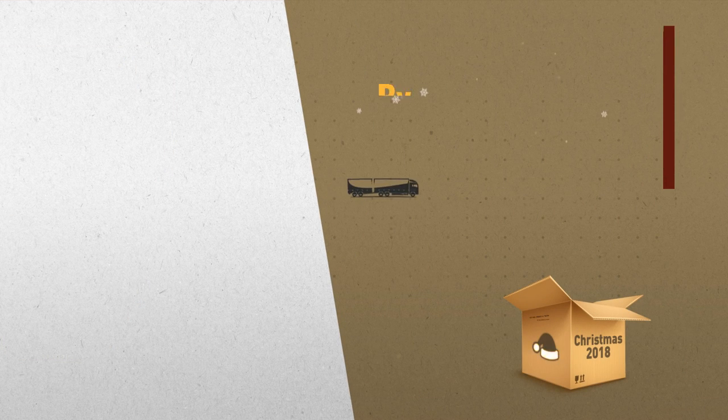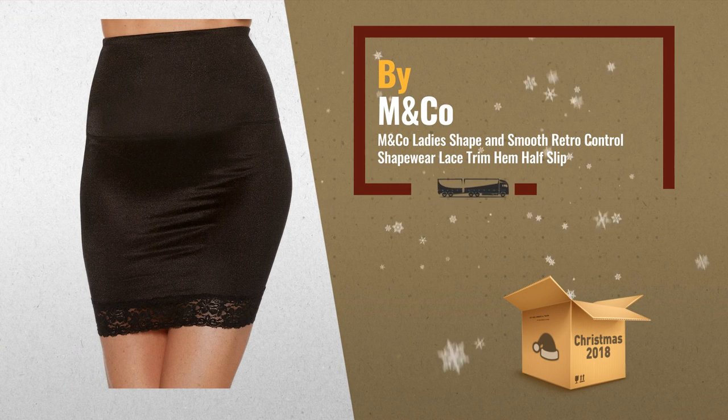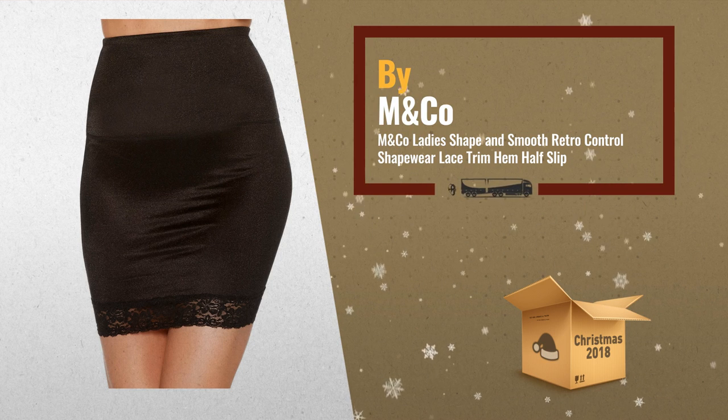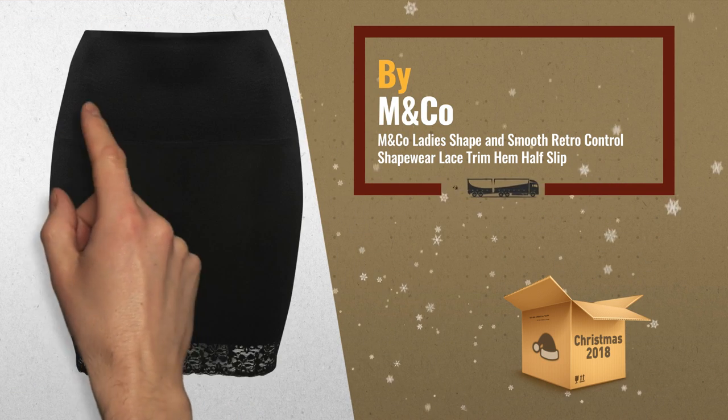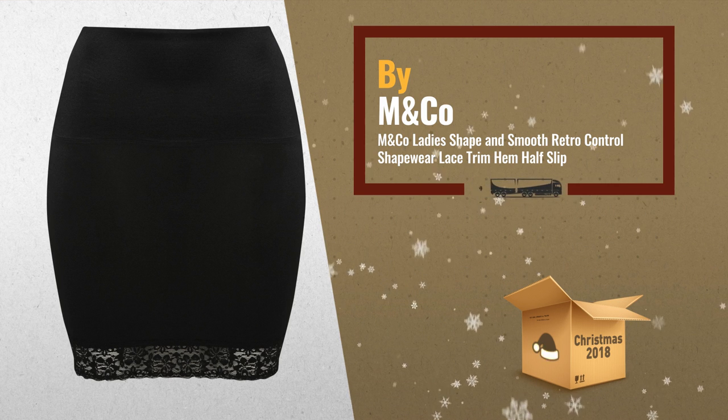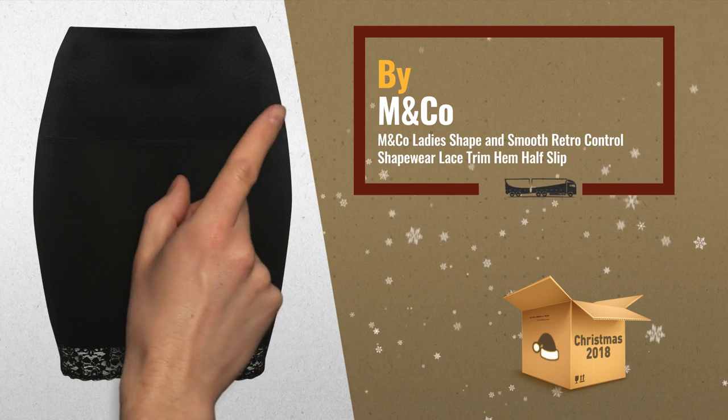Number 2: This figure-hugging half-length slip contours your curves with medium control, creating a sleek silhouette by eliminating cling and providing a smooth finish under skirts and dresses. This flattering slip is a must-have for any wardrobe, by Mandco.